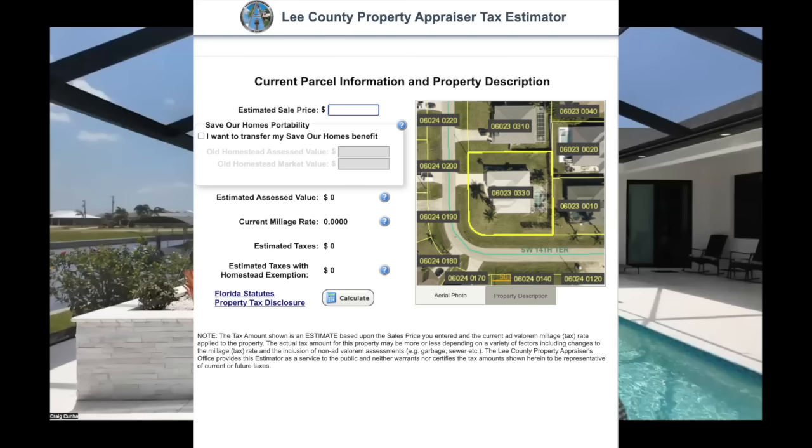We're using the LEPA system — the Lee Property Appraiser site — that lets us estimate what the future taxes are, because most of these homes are still giving taxes based upon land value only, not the house. So when you see taxes of $1,500 or $2,000 on a brand new home on the water with a pool, that's why. It hasn't adjusted yet. It adjusts the next year once the home's been CO'd and ready to convey — that's when it takes on the full value of the home.